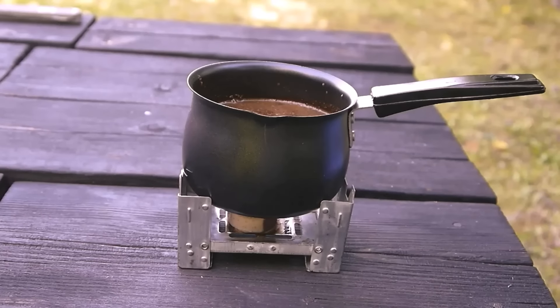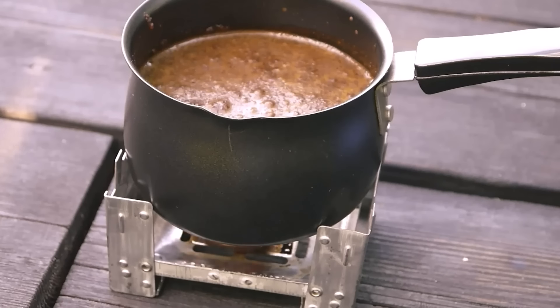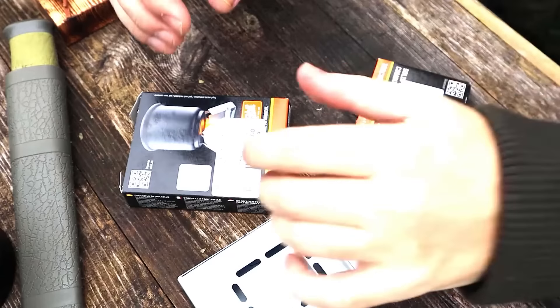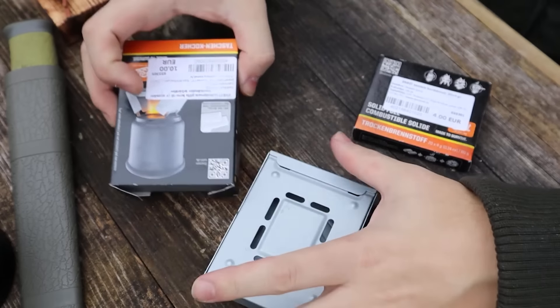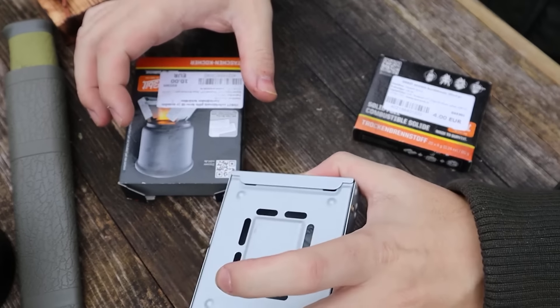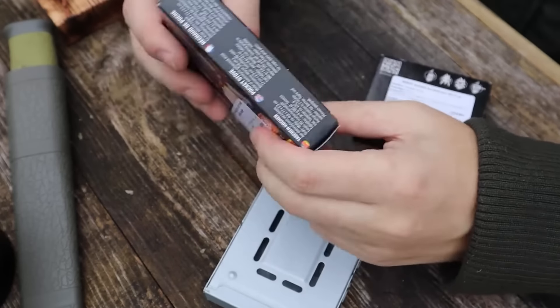The top model of the Esbit can burn each tablet for about 15 minutes under ideal weather conditions. This stove is perfect for backpackers, tourists, and even rescuers. The smallest Esbit set, which includes 20 tablets, is available for a modest $13.